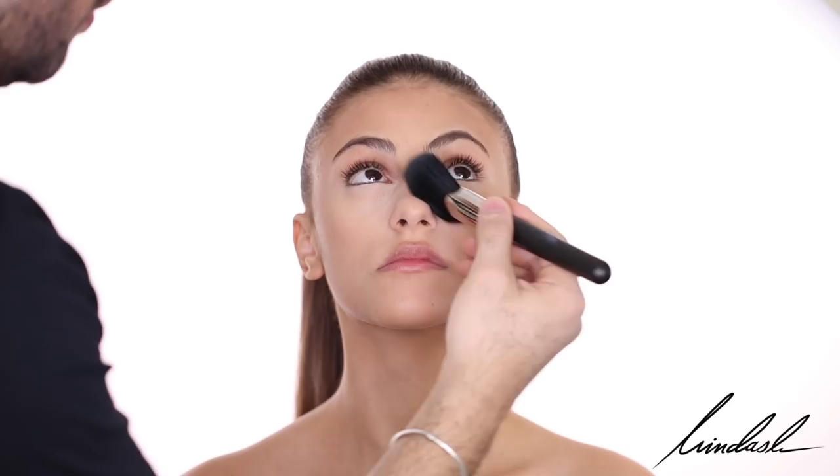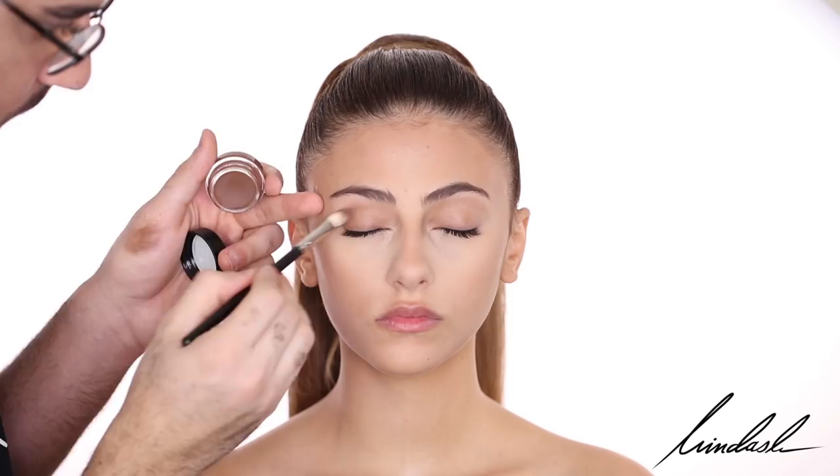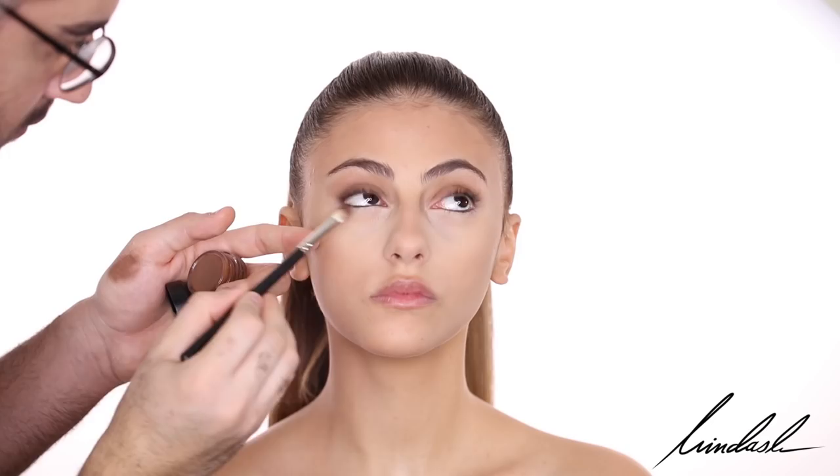As an eyeshadow base, I'm going to be using the MAC Pro Longwear Paint Pot in the color Quite Natural. I love this color because it mimics that natural darkness around the eyes — it's a very beautiful color. I'm going to be using that mainly in the outer half of her eye and underneath the eyes just a bit. This is just going to act as a base for the shadows that I want to use.